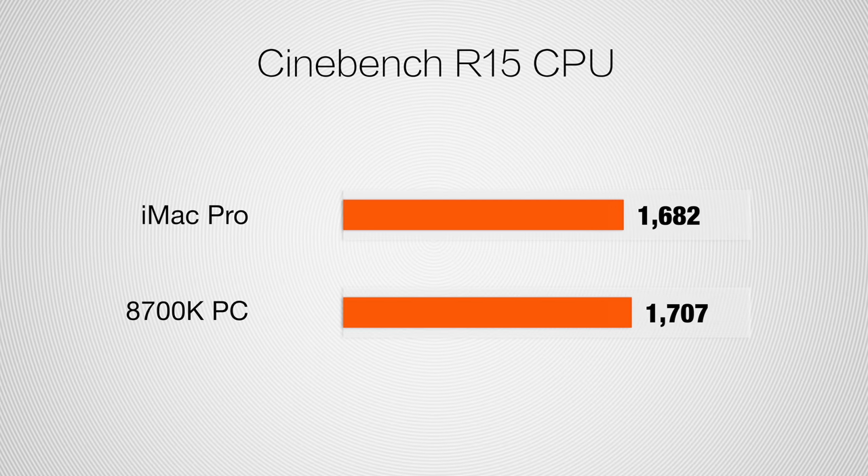Geekbench 4 is a decent benchmark that looks at a variety of different tasks, not just maxing out your CPU — good for overall performance but not great for heavy workloads like video editing. For that, we're going to look at Cinebench. In our multi-core CPU test, both systems score very closely — the difference is basically negligible, and it's very impressive that the 8700K can score this high.